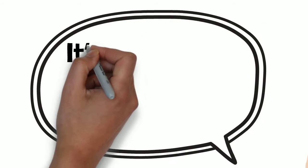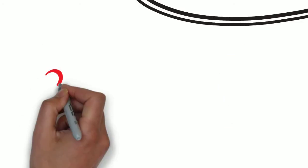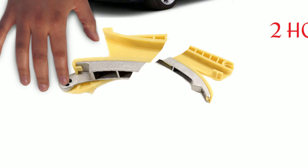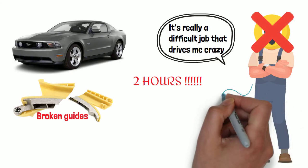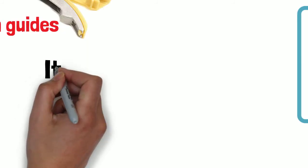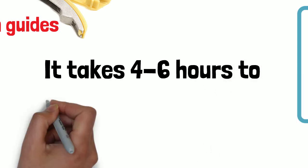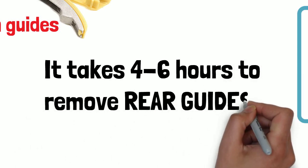"It's really a difficult job that drives me crazy," Tommy says. "It took me nearly 2 hours only to disassemble the broken guides inside the timing system. So don't be surprised when you see the labor charge for the replacement. The necessity of removing the engine to replace the rear guides can make the whole process more than 4 to 6 hours."